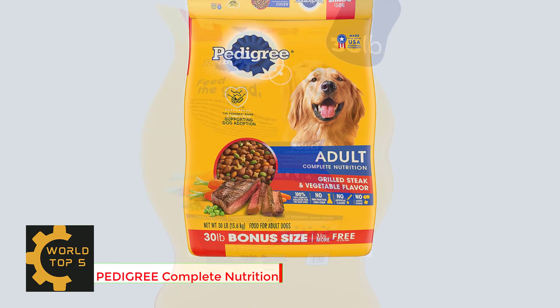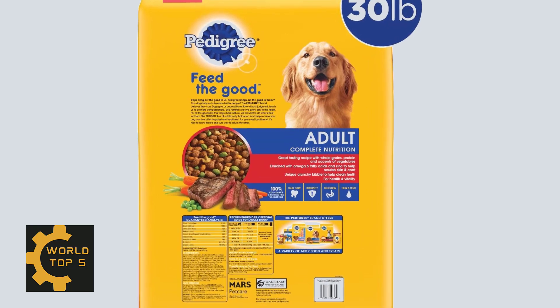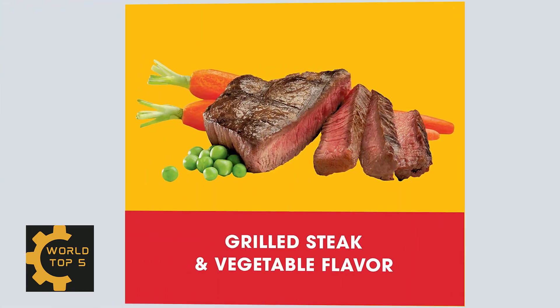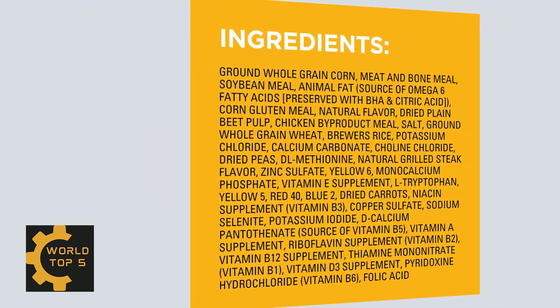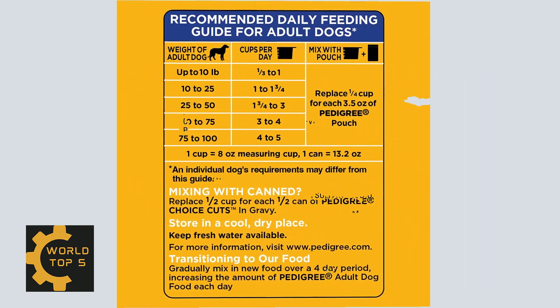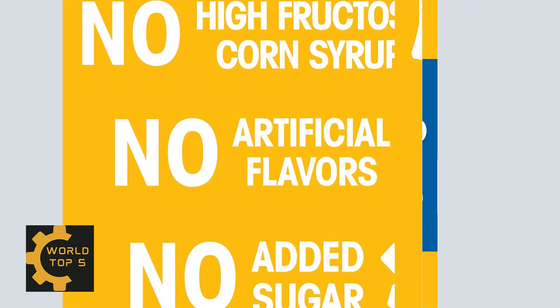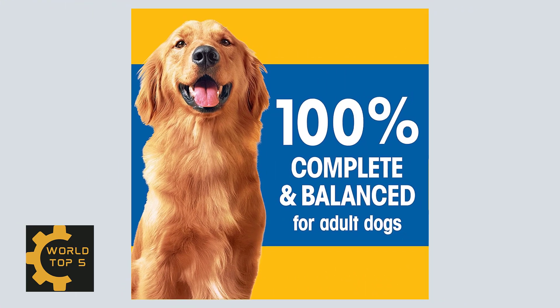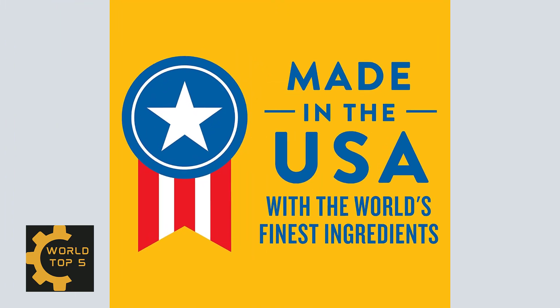Number 5: Pedigree Complete Nutrition Adult Dry Dog Food Grilled Steak and Vegetable Flavor Dog Kibble, 30 lb Bonus Bag. This dry food recipe helps maintain a healthy lifestyle with antioxidants, vitamins and minerals in the delicious steak flavor dogs love. It provides whole grains and helps support healthy digestion. Delivers complete and balanced nutrition enriched with omega-6 fatty acids to help nourish your dog's skin and coat. Made in the USA with the world's finest food.